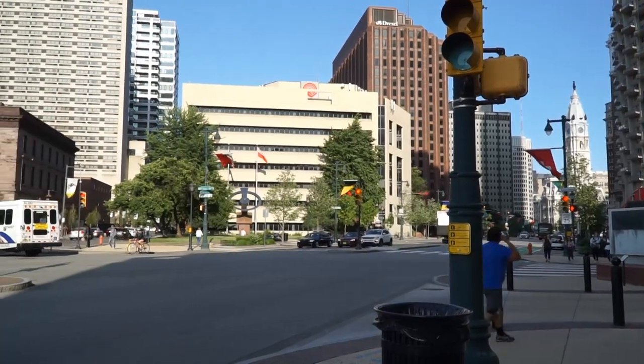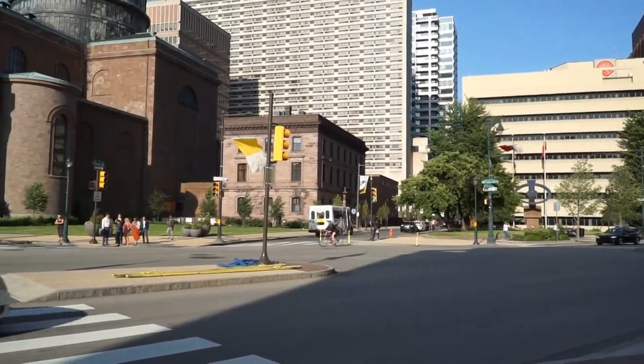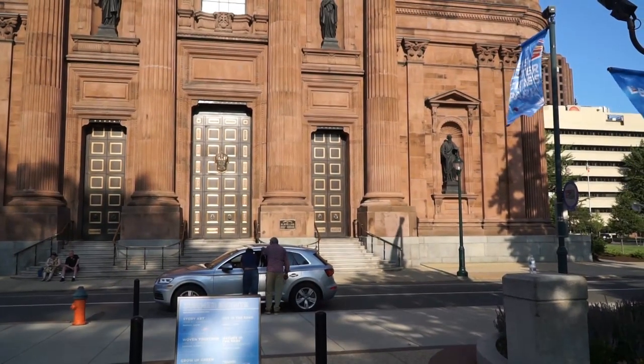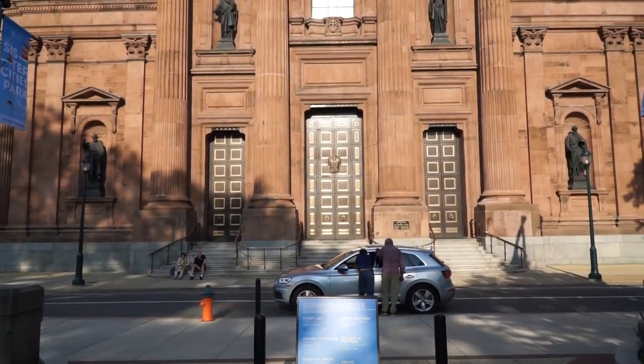It's a beautiful area around where they have the Cathedral Basilica. That's a beautiful City Hall.